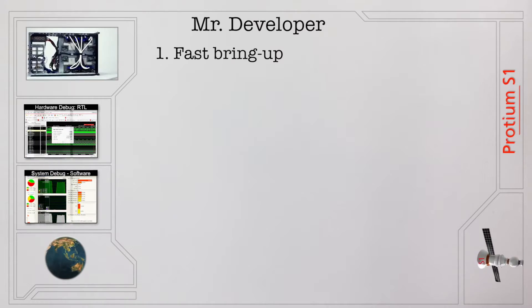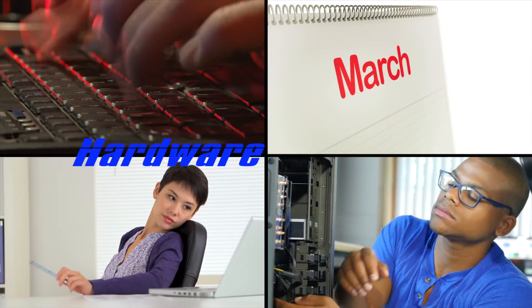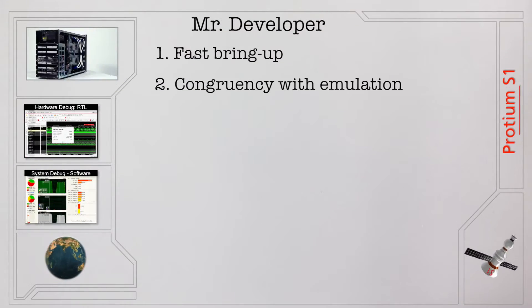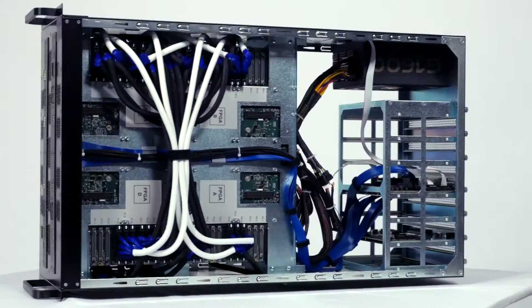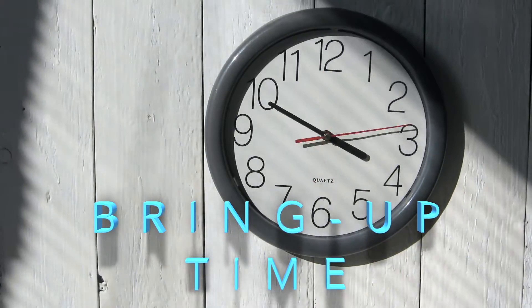The fastest bring up ever, period. We have automated the bring up so that you don't have to spend months to get a working prototype of the hardware to give to the software team. Now it can be done in weeks or even days. It's all about congruency with the fastest emulator around, the Palladium Z1. You can take your RTO right across from Palladium Z1 emulation to the Protium S1 FPGA prototype, shrinking that horrible bring up time.